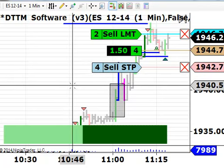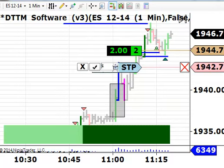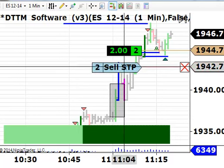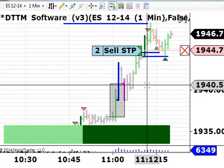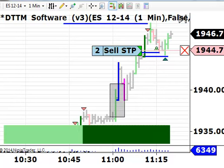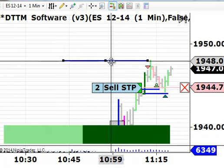We made our two points on that. I'm going to bring this stop up to break-even now — four contracts, exited the first two at plus two points. Now I have a break-even stop in, so it's sort of free exposure at this point. The next target after 48 is up at 49.75.